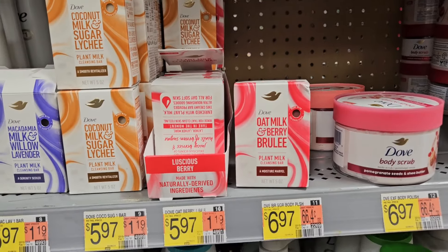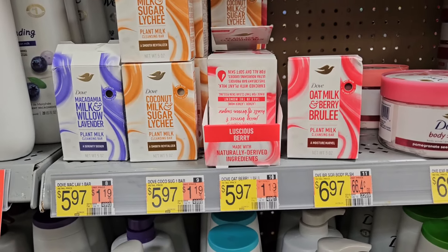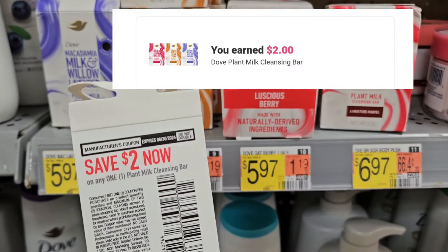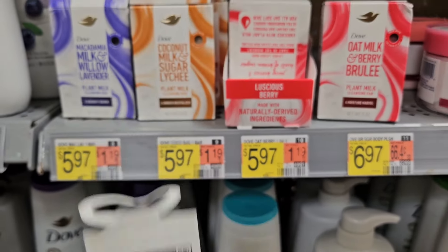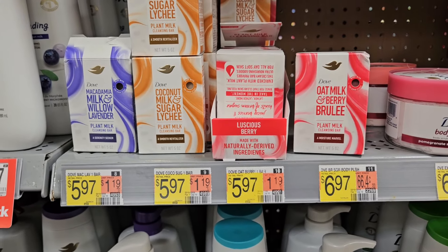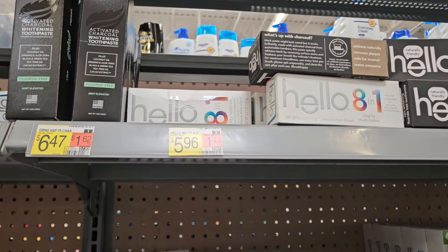I'm gonna pick up some more of this Dove cleansing bar — I actually used it and it's not too bad. It's priced at $5.97, Ibotta is gonna give us back $2, and I have a $2 coupon I'm thinking about using, so it's gonna bring my final cost to about 97 cents.